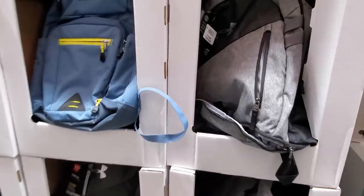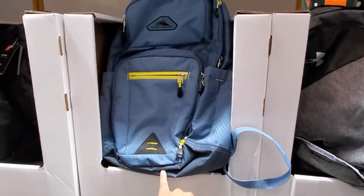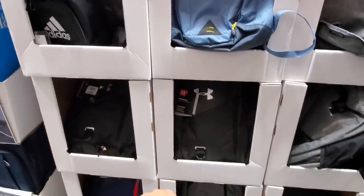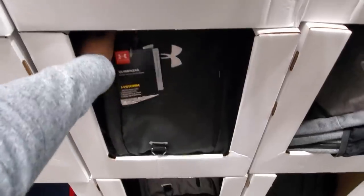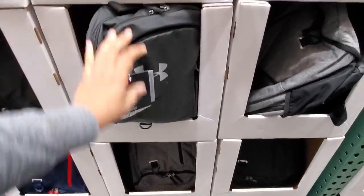We have an Under Armour backpack going to be $35. This one's going to be High Sierra — I'm not sure how much that one is, it's mixed in here. I do like this black one; my son needs a new backpack. High schoolers, right?